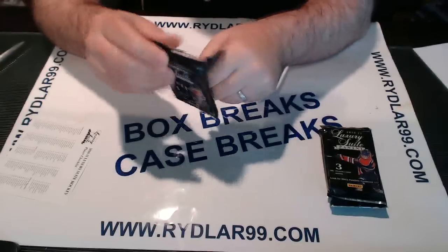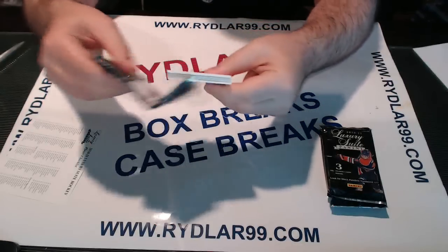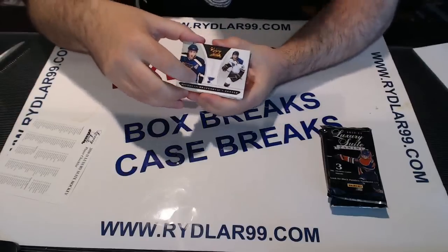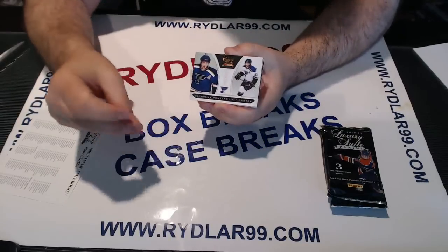This is a reminder: I do have three breaks going tonight on eBay. If anybody wants to get in on those, please feel free to. It is Sweet Shot, Contenders, and Elite tonight.